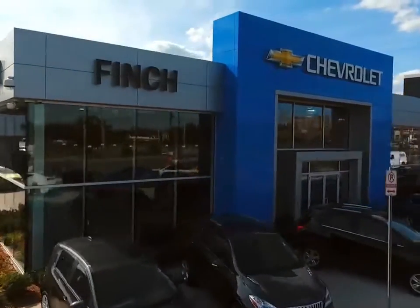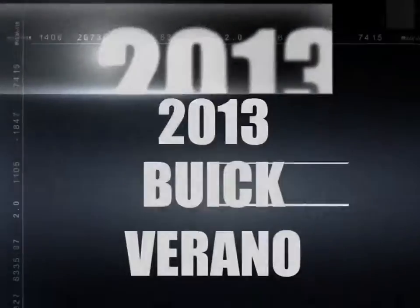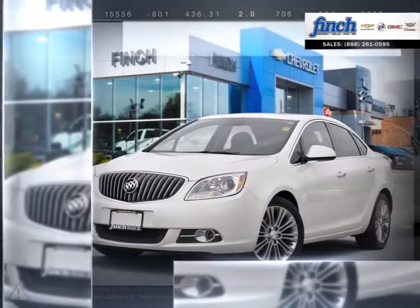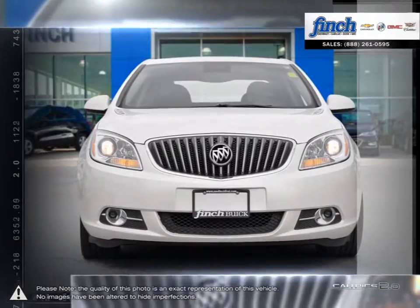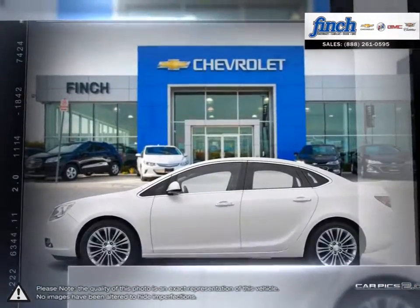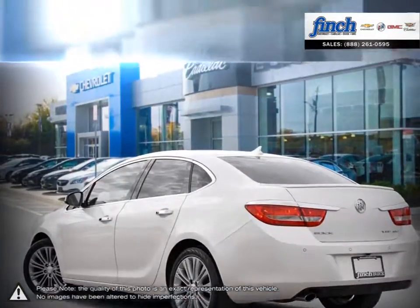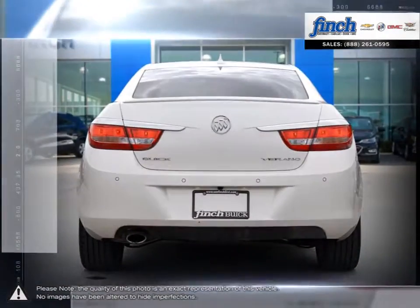Welcome to Finch Chevrolet. Today we're looking at a 2013 Buick Verano. Verano offers the pleasures of Buick refinement in a nimble sedan sized for city driving. From its sculpted contours and graceful design cues to its exquisite craftsmanship and exceptionally quiet ride, the Verano small luxury sedan is your kind of luxury.